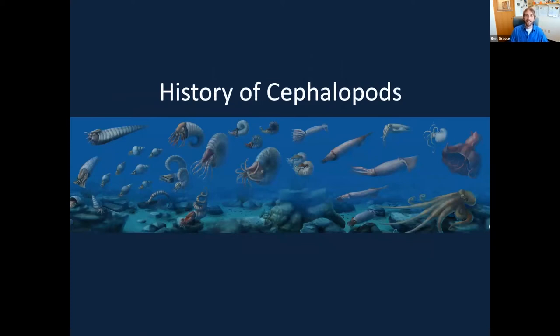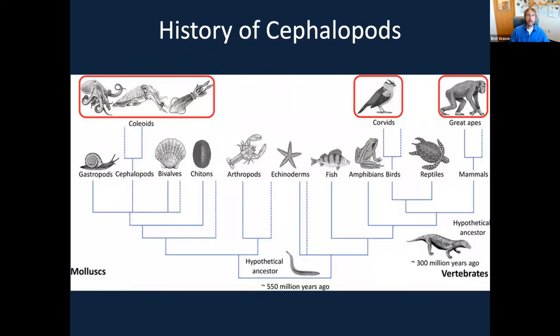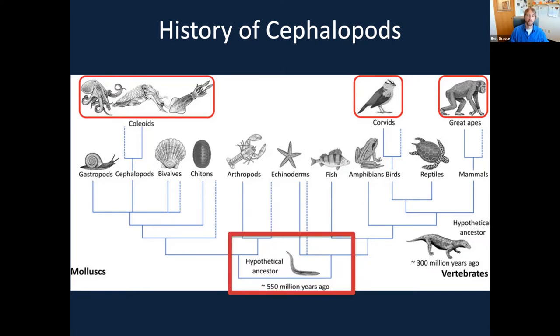Now that we know what cephalopods are, let's take a trip back in time — several hundred million years — to learn where cephalopods came from. Our last common ancestor with cephalopods was about 550 million years ago, way before any humans or apes, before the dinosaurs, even before any life on land — no plants, nothing really on land. That common ancestor was hypothesized to be some sort of flattened worm around 500 to 600 million years ago. Since then there was a massive division in life on Earth, one branch giving rise to dinosaurs, mammoths, and the great apes, and the other giving rise to arthropods, insects, coral, and cephalopods.